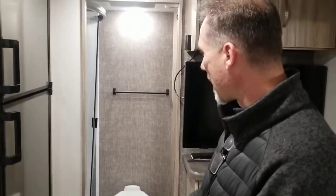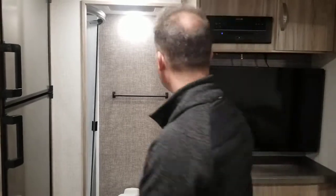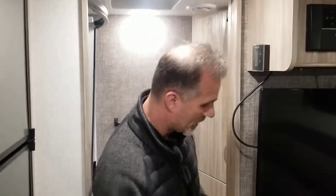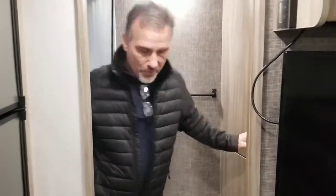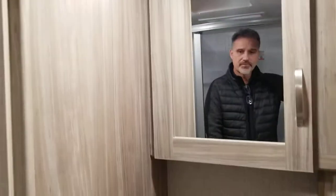The bathroom has seen a revamp as well. One of the things they did is put a pocket door in here — so no more doors to worry about opening. What I really like is that this trailer is also usable while you're on the road. The pocket door gives you privacy. We have a stainless steel sink, medicine cabinet, hanging closet, and a place for your towels.